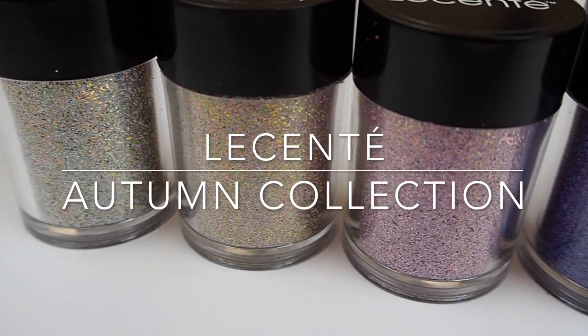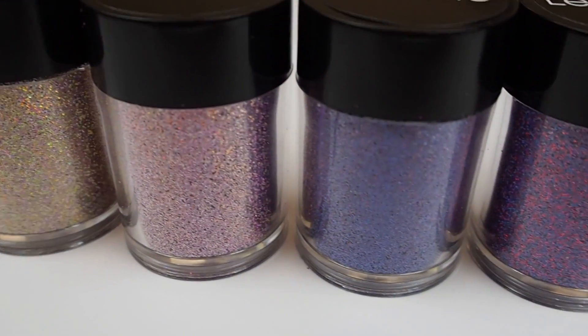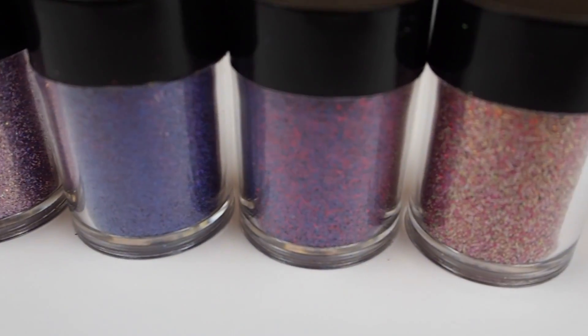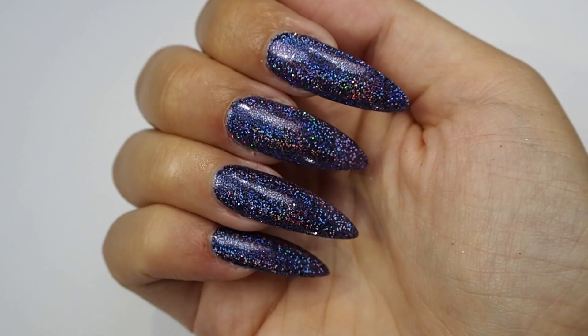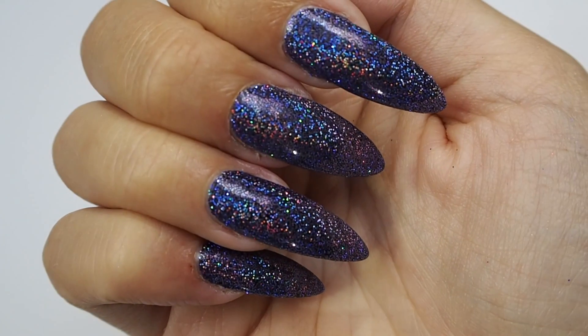Hi everyone, it's Jordan from the Centre here and it is time for our Autumn Reveal video. We are so excited to launch this collection as it actually contains a whole new set of products that we've never released before — the Super Holographic Collection.